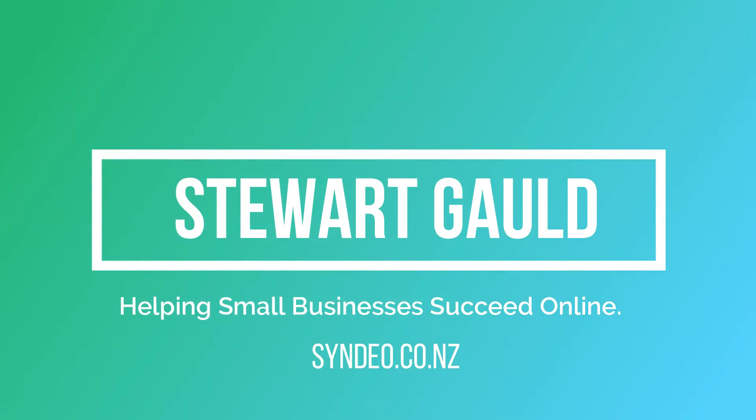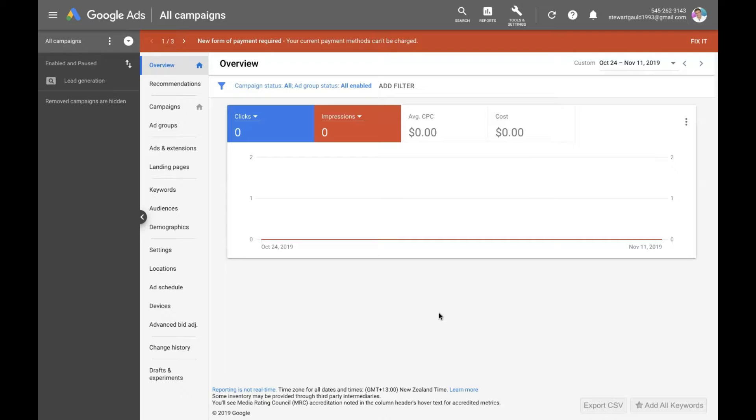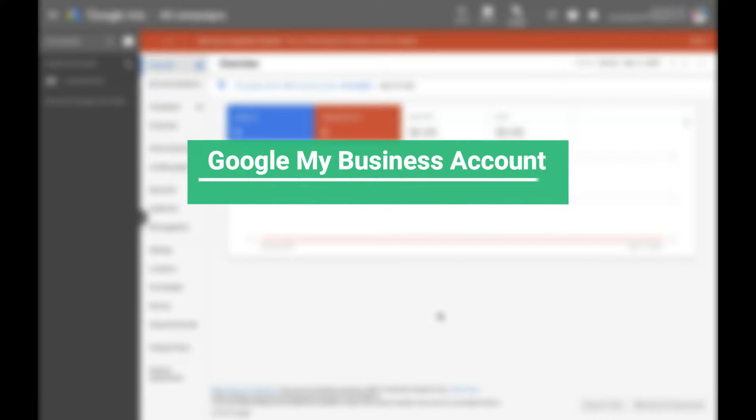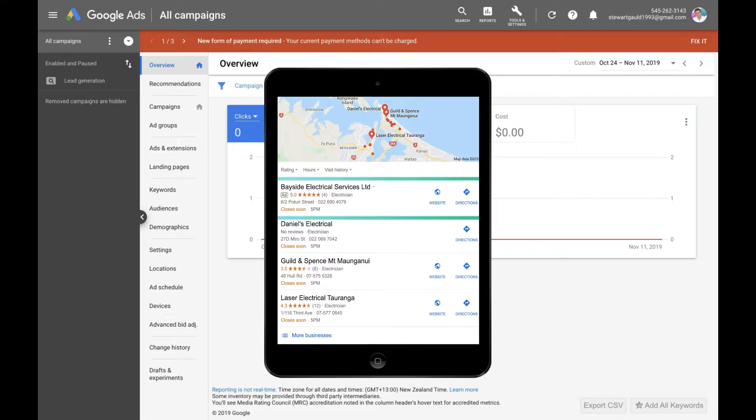Let's dive into Google Ads and show you how to rank number one on Google Maps. Before I show you how to do that using Google Ads and a location extension, you need to have a Google My Business account, a Google Ads account, and you need to link both accounts together. This is what you need to do before you can get your business to show up on Google Maps through paid search engine marketing activities.